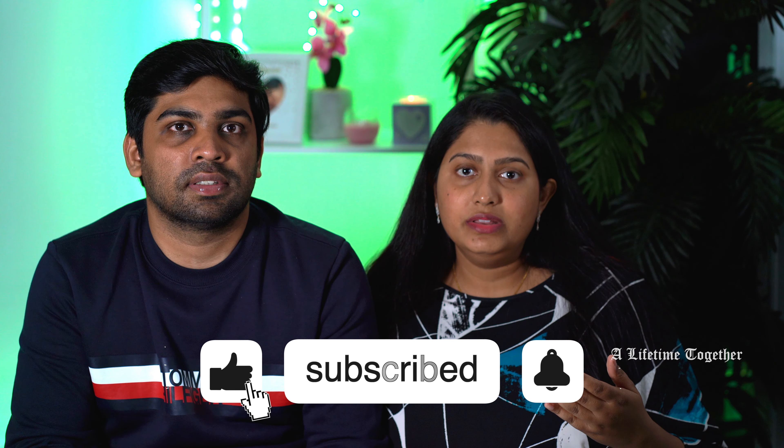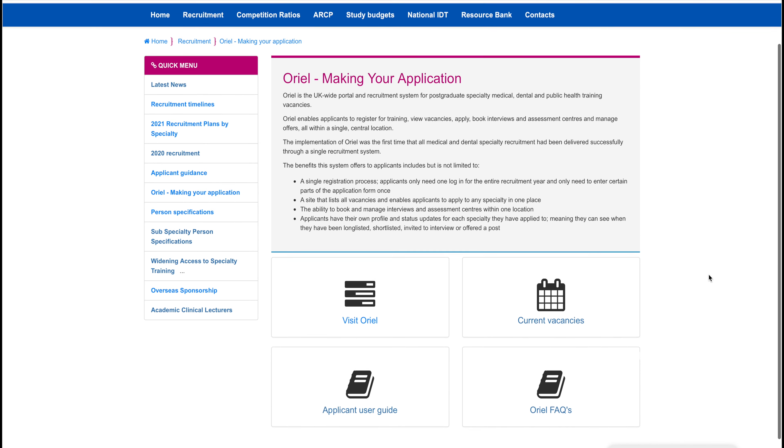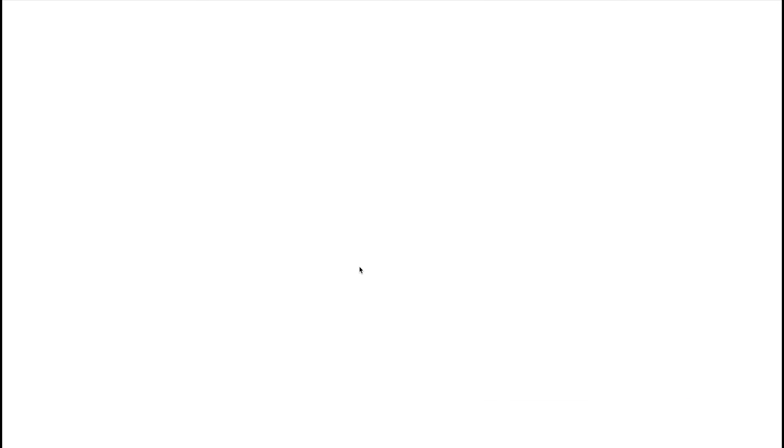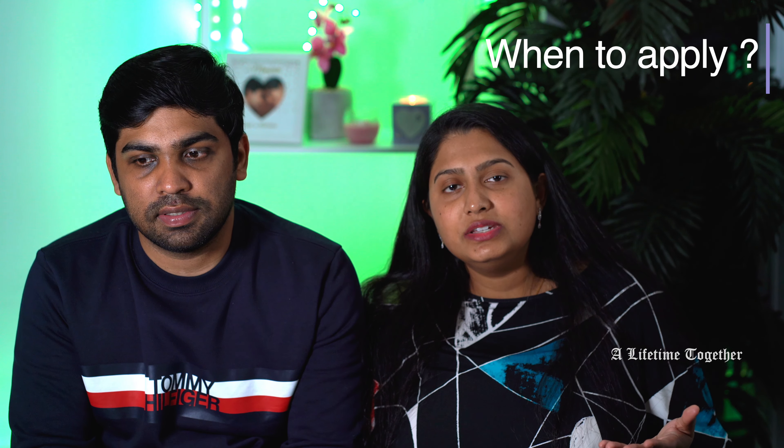You can apply for all training programs — whether UK Foundation Programme or specialty training — through the Oriel website, covering England, Scotland, Northern Ireland, and Wales. The clinical training posts will be advertised throughout the year. If you're going to apply for a specialty, you'll need to check the recruitment timelines. We'll drop a link below so you can have a look.